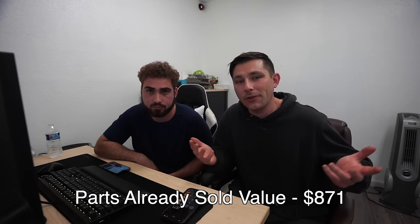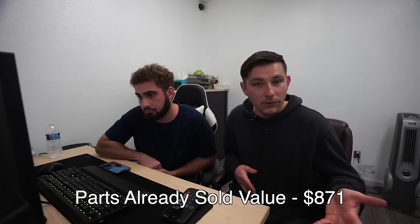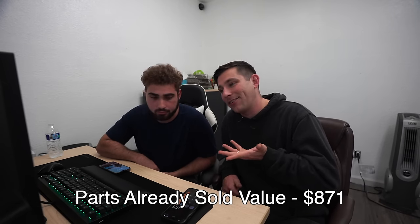So far we've sold $871 worth of stuff — not anything crazy, but a few sales which help us recoup the $8,800 purchase price. Realistically, we just have to sell the engine and we pretty much break even at this point.